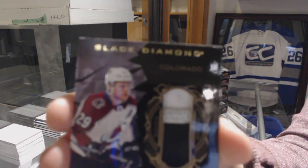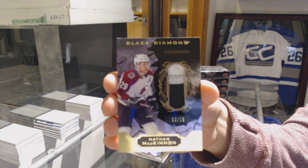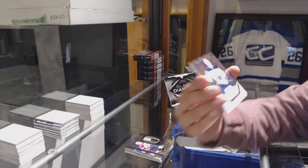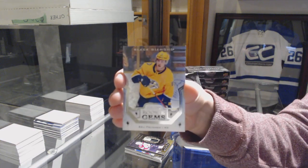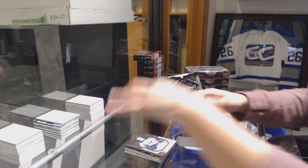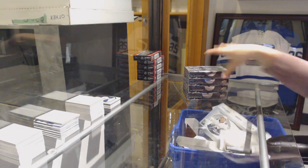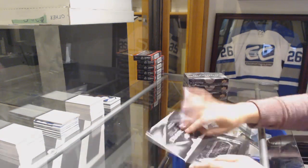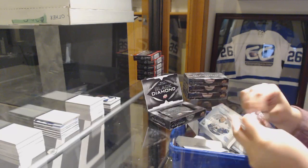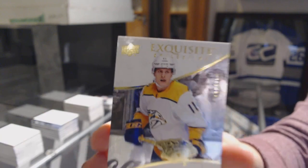We've got a patch number 2-15 for the Avalanche, Nathan McKinnon. Rookie Gems number 2-3-99 for the Sabres, Casey Mittelstadt. And Rookie Gems number 2-3-99 for the Predators, Eli Coleman. We've got an Exquisite Rookie number 2-99 for the Predators, Eli Coleman.